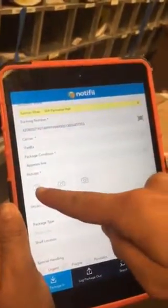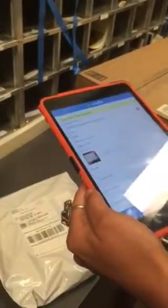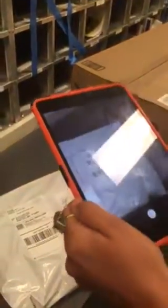We'll take two pictures: one far away for the size, and one close-up of the label.